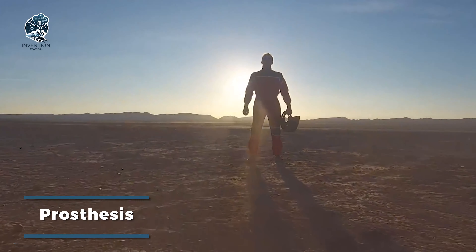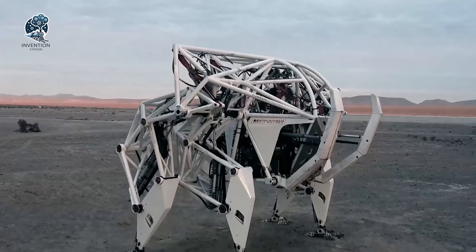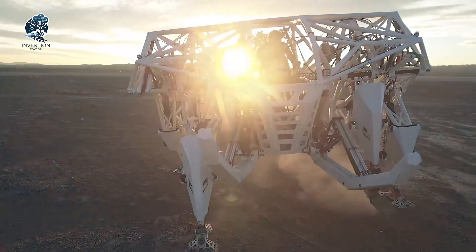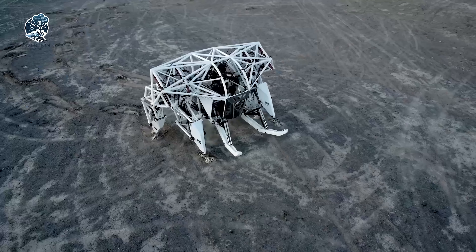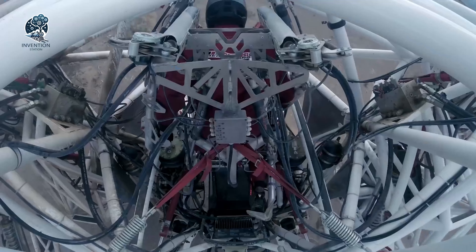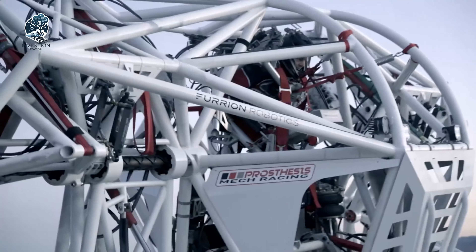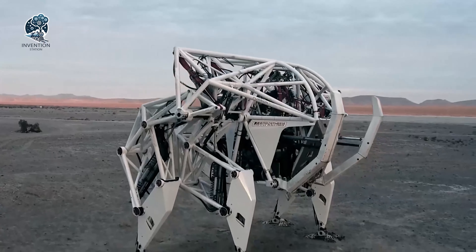Meet the visionary engineer Jonathan Tibbet, who has crafted something extraordinary for the Earth — the giant mech known as Prosthesis by Furian Robotics. A groundbreaking achievement and the world's first exobionic racing machine, this colossal marvel is not only designed for racing events but also holds the potential for agricultural applications. Tailored for racing events, this mech is set to captivate onlookers with its remarkable size and speed, ushering in a new era of exobionic innovation and pushing the boundaries of what's possible in racing technology.